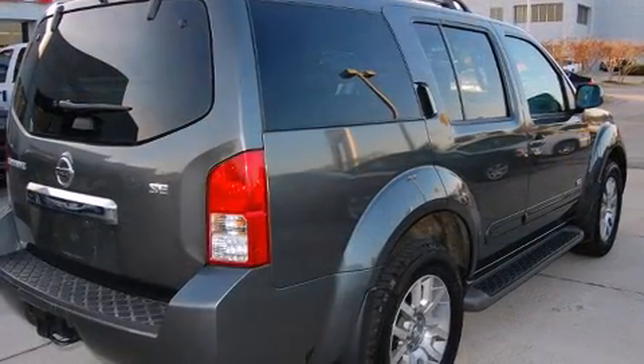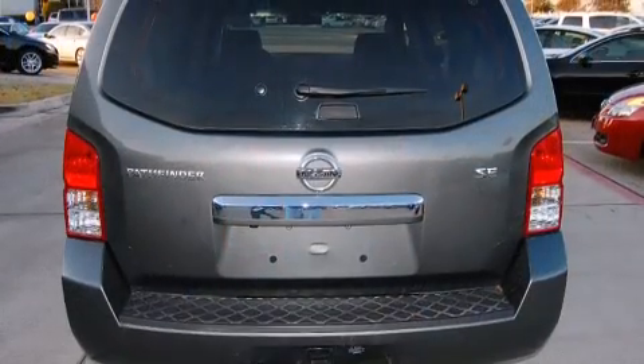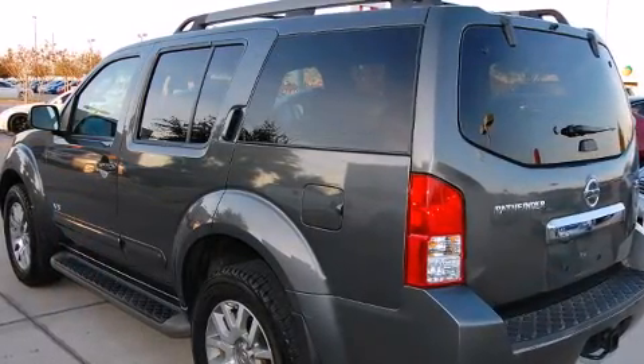Top features include front dual-zone air conditioning, power trunk closing assist, speed-sensitive wipers, rear parking sensors, adjustable pedals, a trailer hitch, a roof rack, and more.